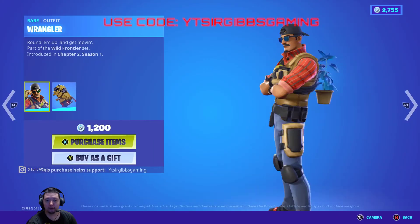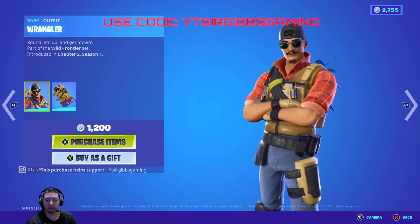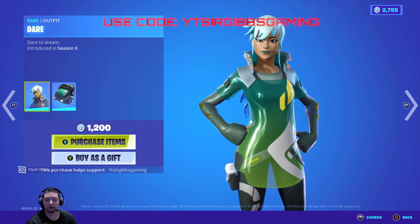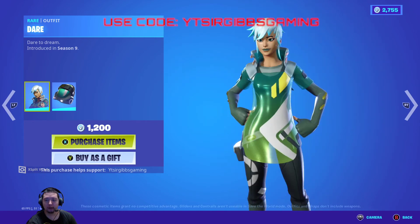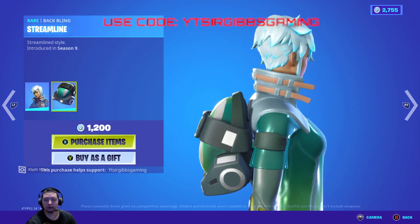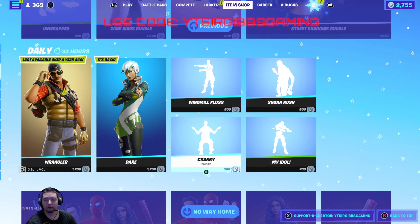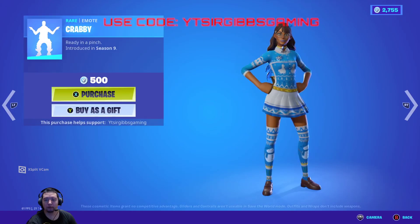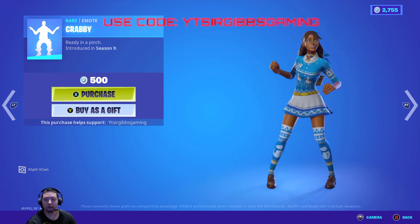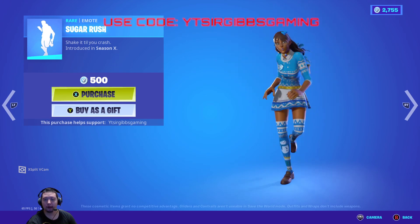We got the Wrangler skin at 1200 V-Bucks from Chapter 2 Season 1 — I don't remember that one, must have been in the shop for a short time. The Dare skin from Season 9 is also 1200 V-Bucks — that one was kind of cool, up to you. The Windmill Floss emote is 500 V-Bucks, the Crabby emote is 500, Sugar Rush is 500, and My Idol is 200 V-Bucks.